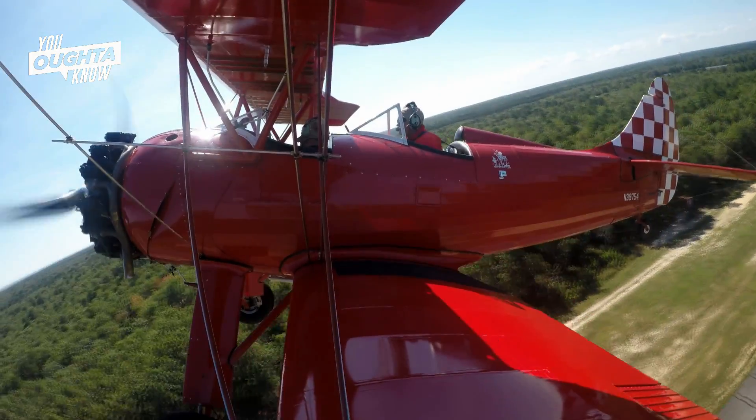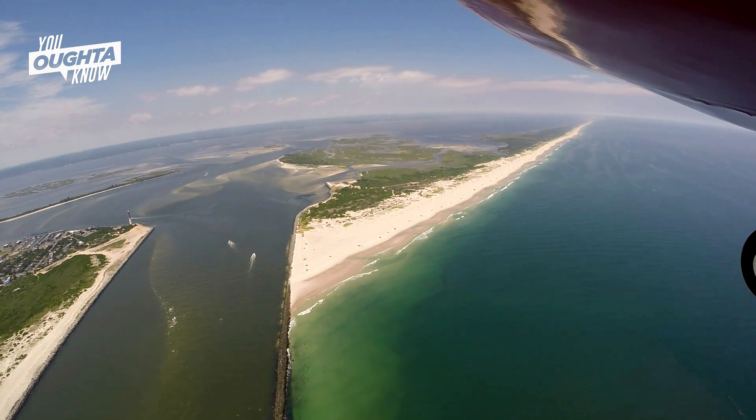It's an open cockpit. You get the wind in your face and you can smell the ocean when you get up there, and you have a great view. It's just the most fun I ever had.